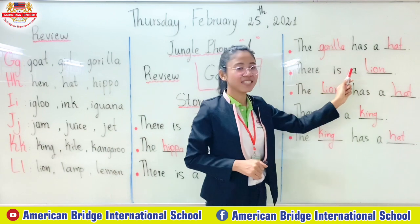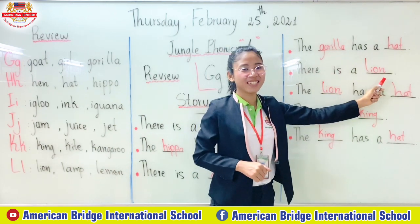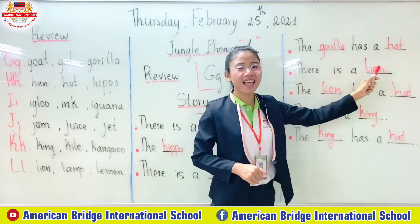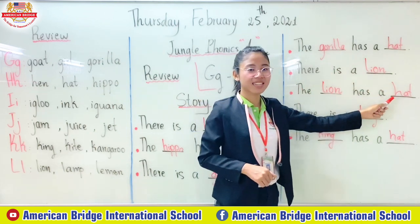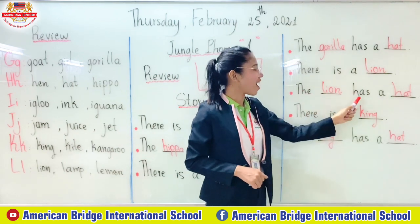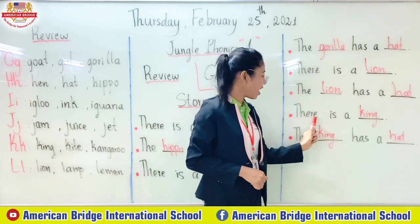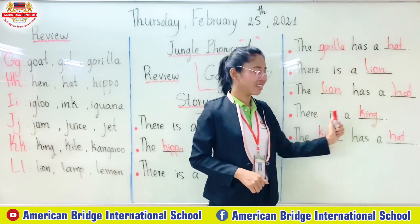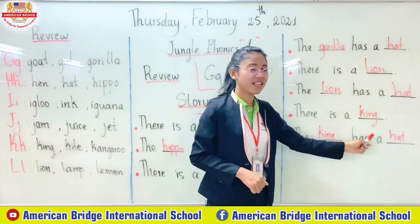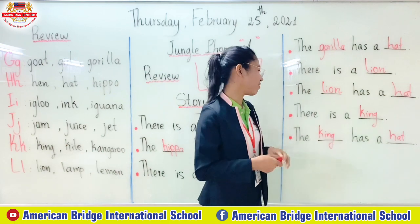There is a lion. The lion has a head. There is a king. There is a king. The king has a head. Okay, great job everyone.